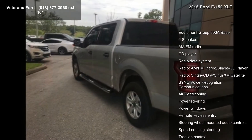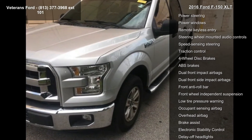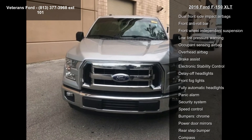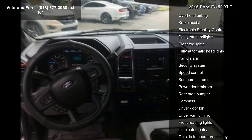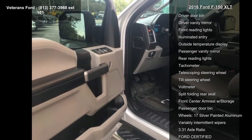Equipment Group 300A Base, 6 Speakers, AM FM Radio, CD Player, Radio Data System, AM FM Stereo Single CD Player, Single CD with Sirius XM Satellite, SYNC Voice Recognition Communications, and Air Conditioning.